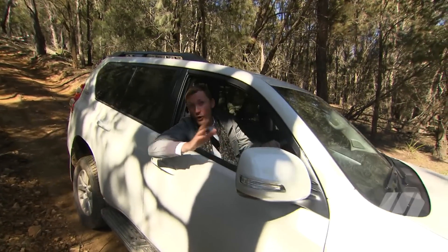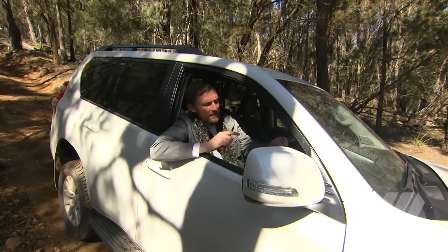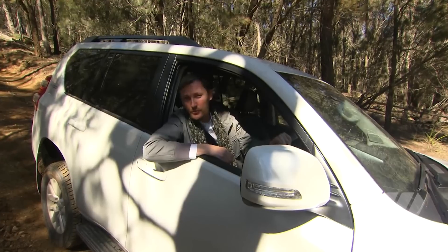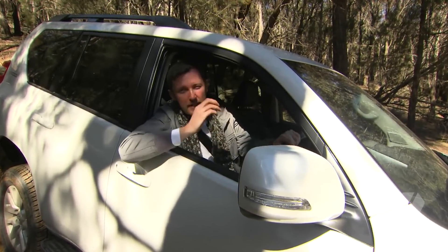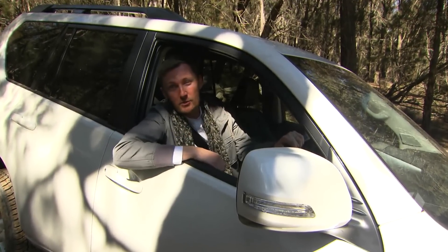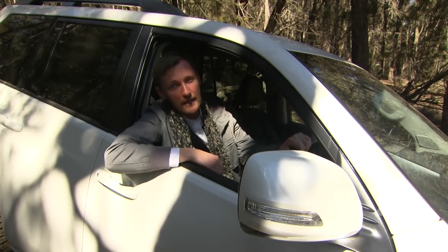So we've driven the Prado on-road and off, and it's clear that this vehicle does make some good improvements. It's not a paradigm leap forward, but I think it will see the car continue as one of Australia's top-selling large SUVs.